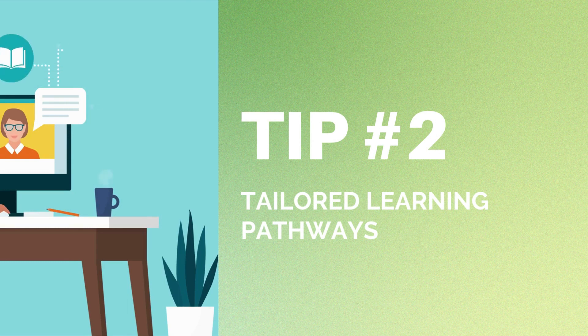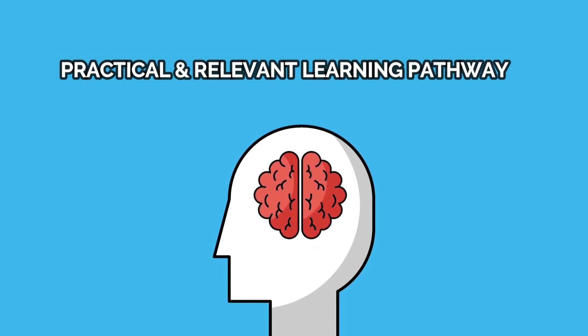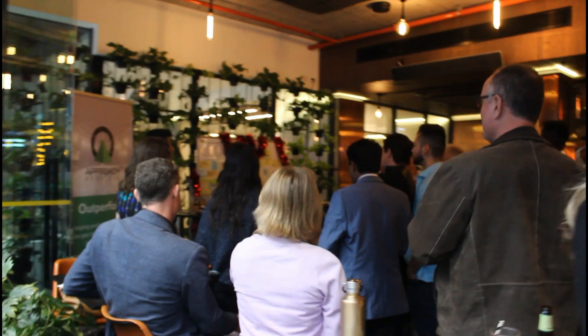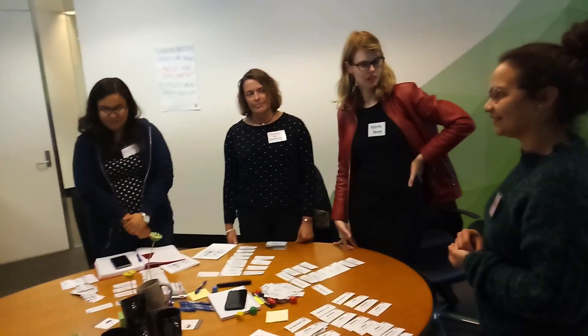Tip 2 is tailored learning pathways. My second tip is to choose practical and relevant learning pathways for your leaders. Focus on developing real-world skills tailored for each role involved in change management.